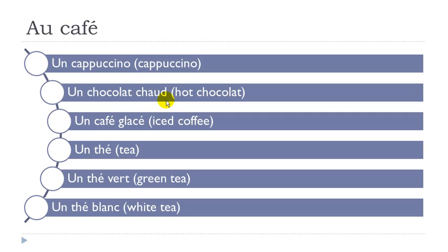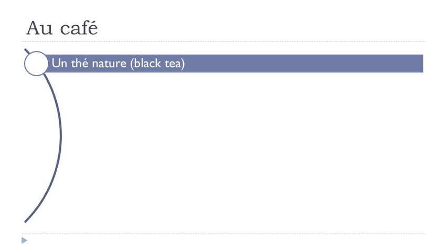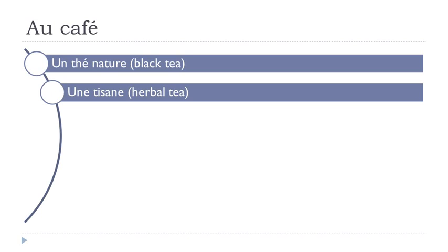Final 'd' not pronounced. Un café glacé. Un thé — remember 'h' is not pronounced. Un thé vert — final 't' not pronounced. Un thé vert. Un thé blanc — final 'c' not pronounced. Un thé blanc.